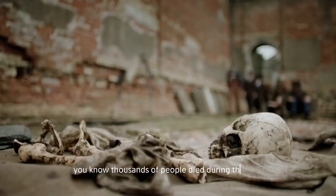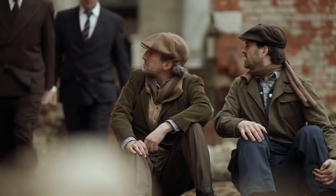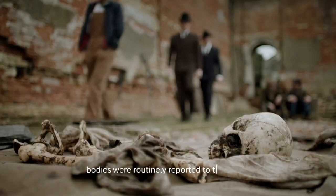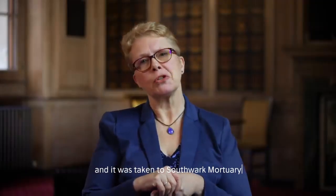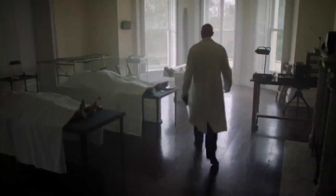Thousands of people died during the blitz. The bodies were routinely reported to the police. The police came and had the body removed, and it was taken to the southern mortuary. And it was at that point that Dr. Keith Simpson, the home office pathologist, saw the body.